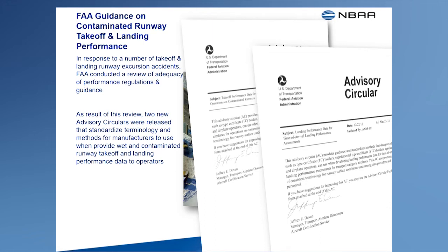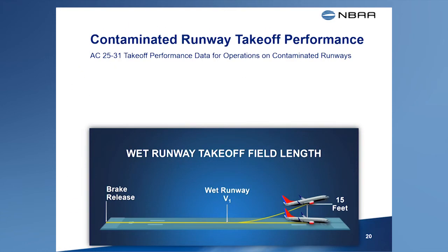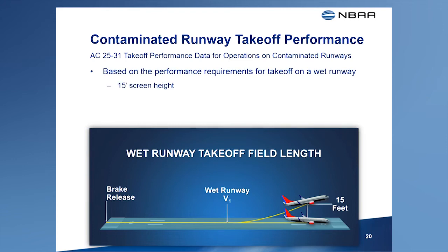These advisory circulars are also available on NBAA's TALPA page. Performance data for takeoff from a contaminated runway is determined by calculations as opposed to actual flight testing. Except for accounting for the effects of a particular contaminant on braking friction and drag, contaminated runway takeoff data may be based on the same models developed and assumptions used to show compliance with the performance requirements for a takeoff from a wet runway, as defined in the certification rules.